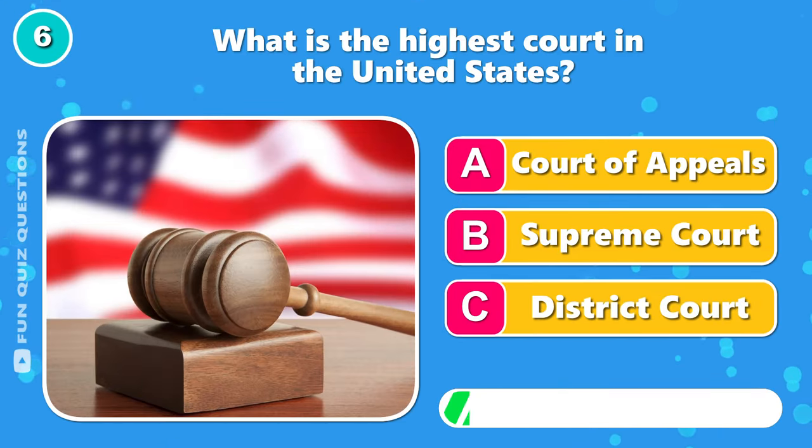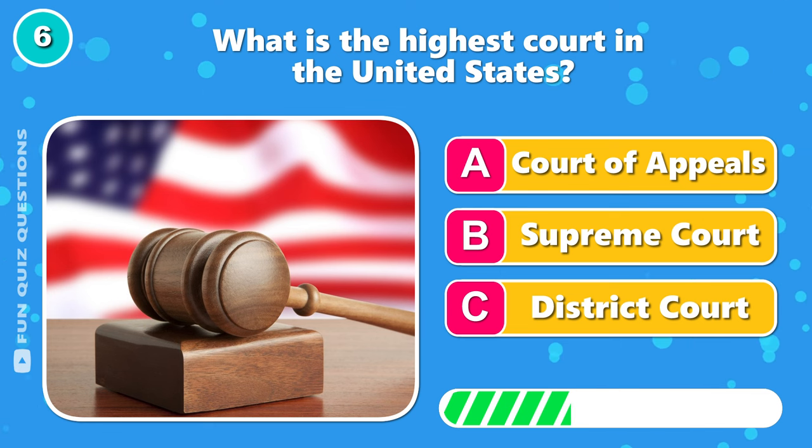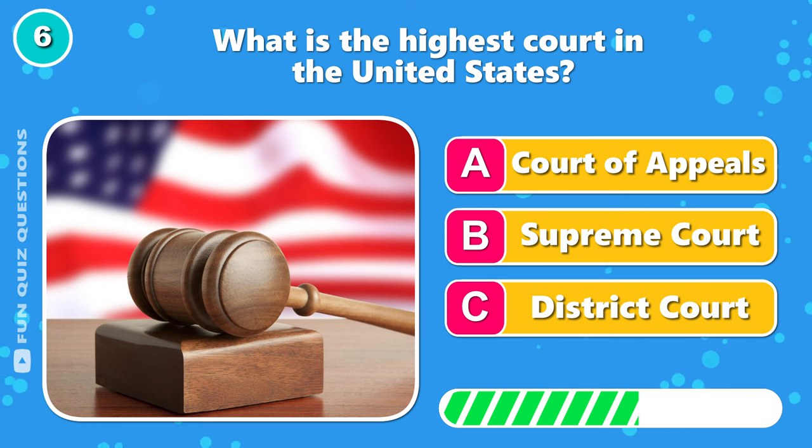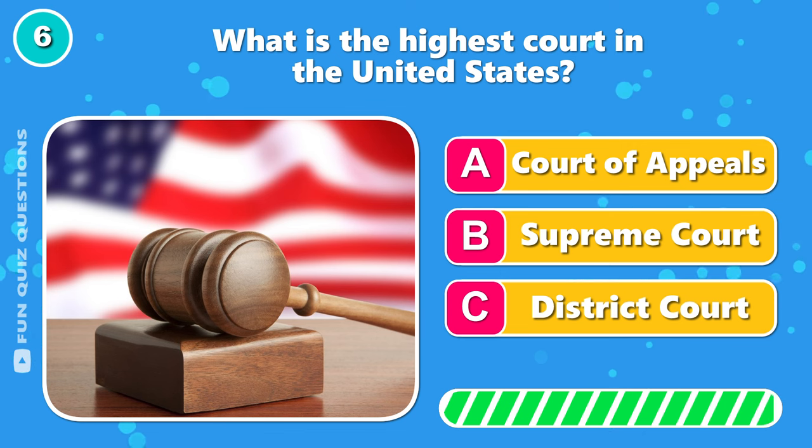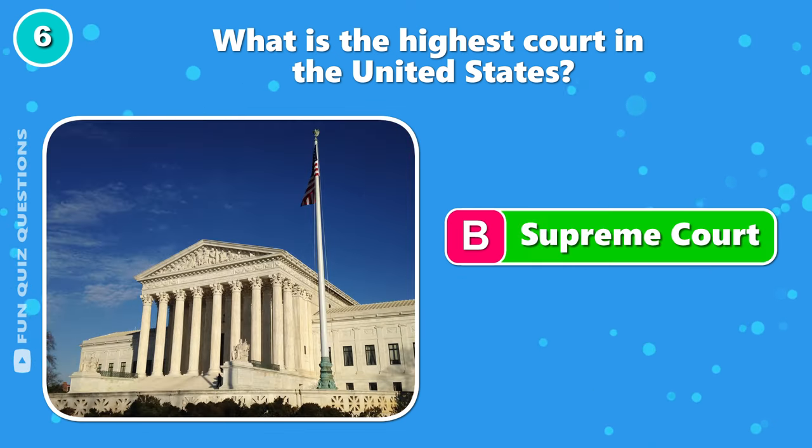What is the highest court in the United States? Yeah — B, the Supreme Court.